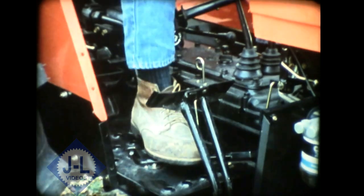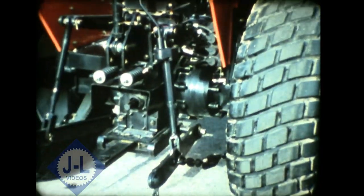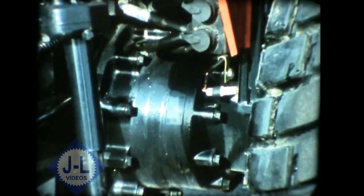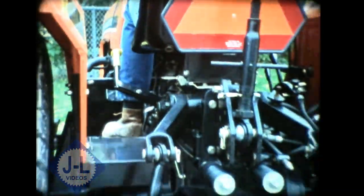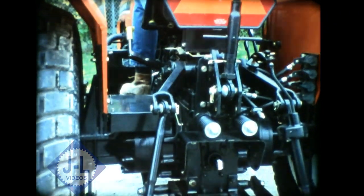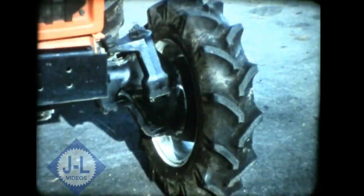Mechanically actuated wet disc brakes provide tight turns and quick stops, and the mechanical differential lock keeps you moving when traction is poor. Inboard planetary final drives are compact and provide long life by dividing torque among three gear members. The independent PTO clutch is conveniently engaged with a lever at your left hand — a standard feature that some tractors can't offer.